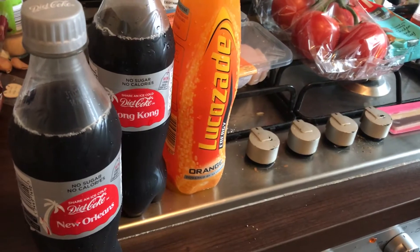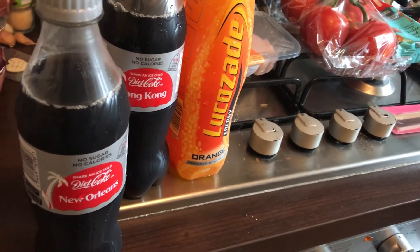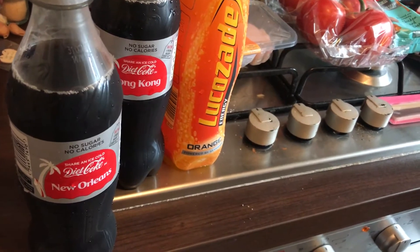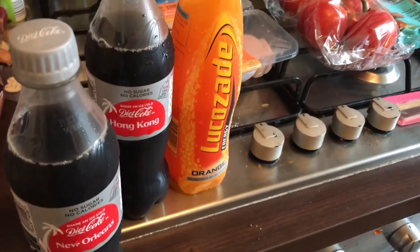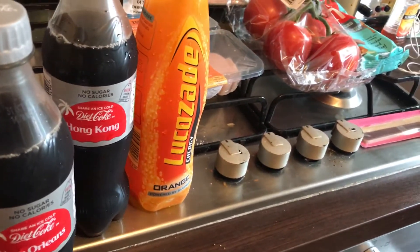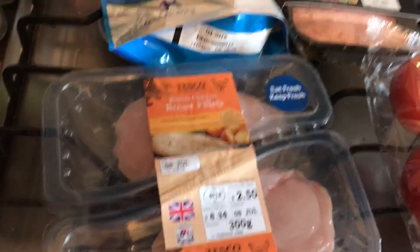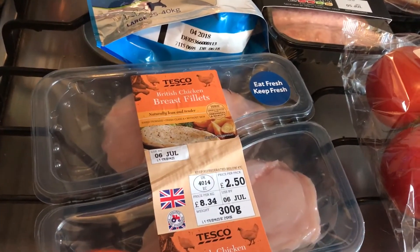Hi guys, welcome back to my channel and another daily food haul. As always I've just been to Tesco and I will show you everything that I've got. So as you can see I got two small cold bottles of diet Coke and a small bottle of Lucozade because I'm still not well.